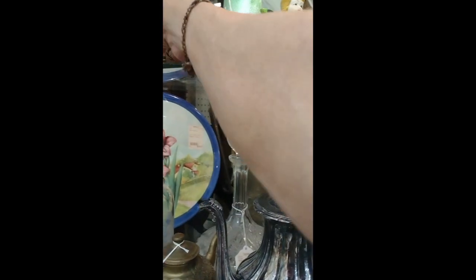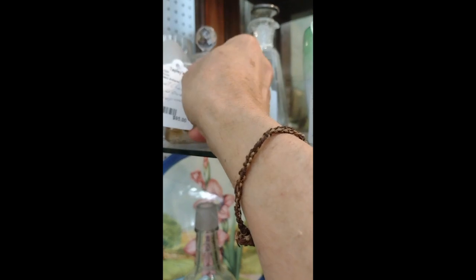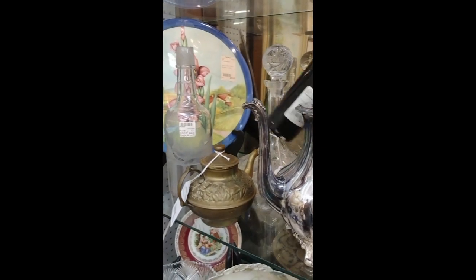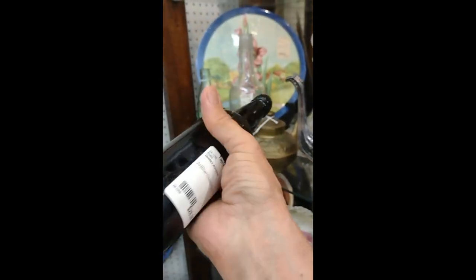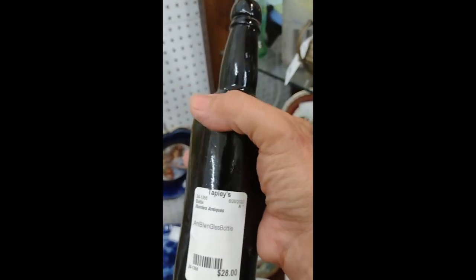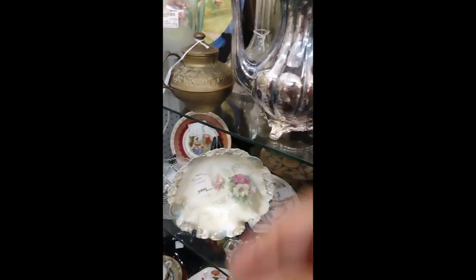Some perfume bottles here — these are some real nice ones. $95, and you can see it has gold gilt on it. It looks like it's a Chinese motif. All these are really nice. You have a black glass bottle back here — this is blown in the mold, actually a three-piece mold. They want $28 for that. It looks like it was a sand-pommeled English bottle, maybe 1850s to 1870s.